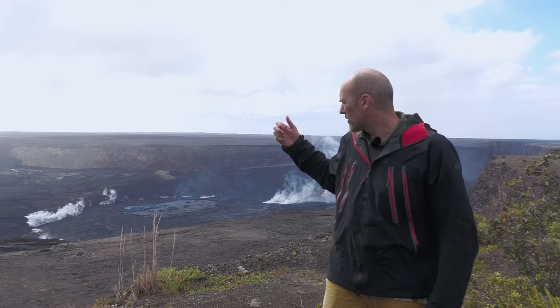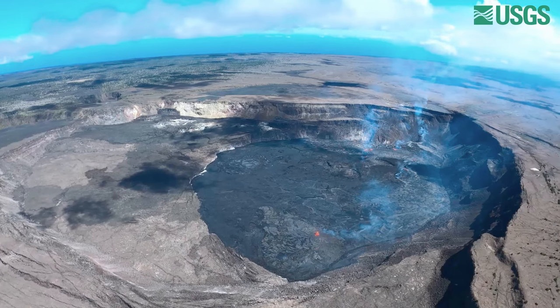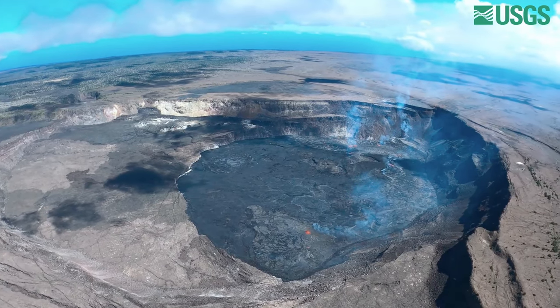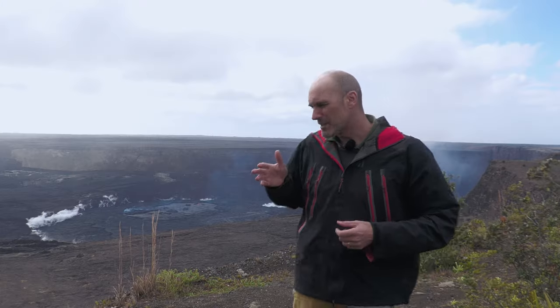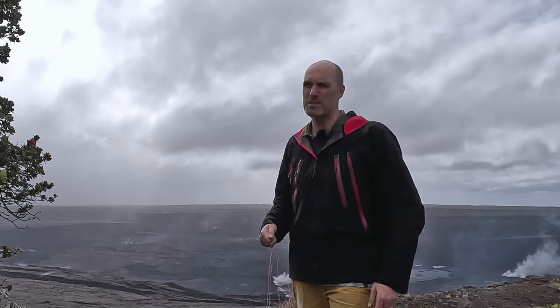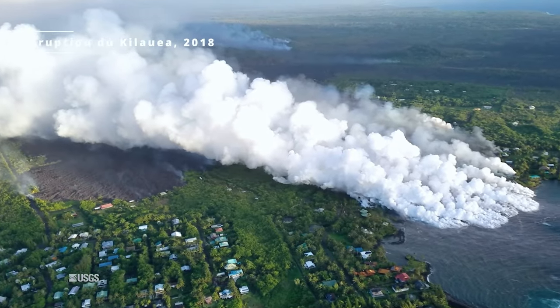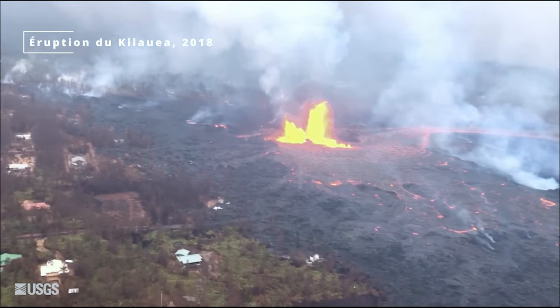Cette éruption a généré un grand collapse de la caldéra. Une caldéra, c'est un système volcanique assez large, d'environ 5-6 km de diamètre, qui s'est effondré dû au drainage du magma. Ce magma s'est propagé pour environ 10 km et a généré différentes fissures éruptives. Il y a eu un impact fort pour les populations, avec la destruction d'environ 700 maisons.